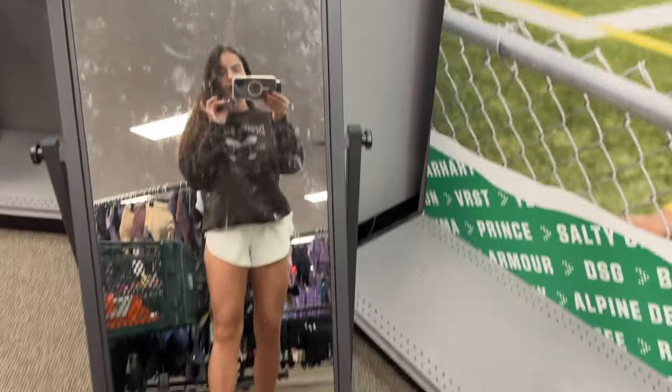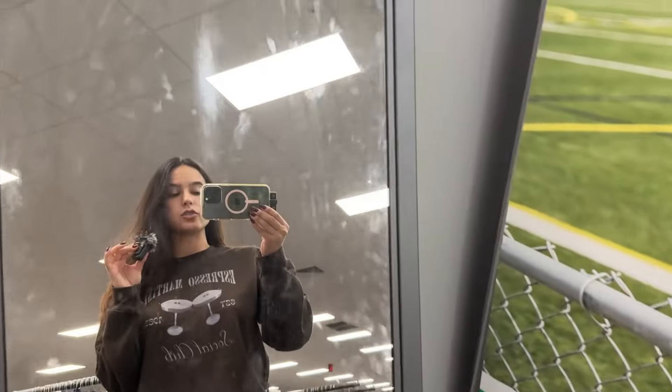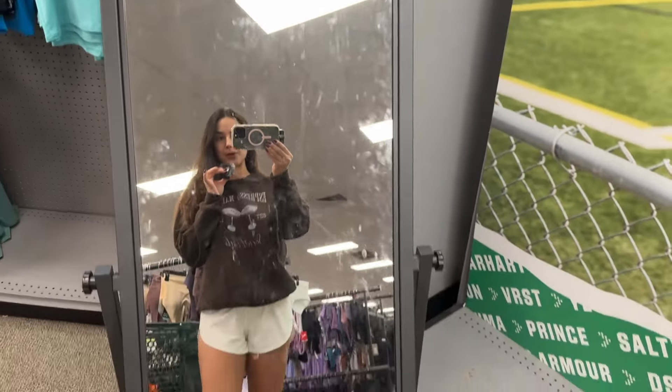Are you guys starting to see why I love this store so much? Should we do a fit check really quick? Uggs, Lulu shorts, and this super cute espresso martini crew neck — and this dirty freaking mirror. Okay, now I want to check on the kids' joggers and see what we got going there.